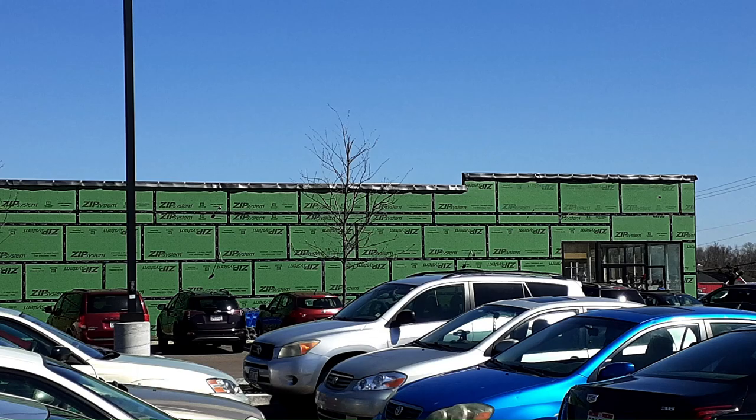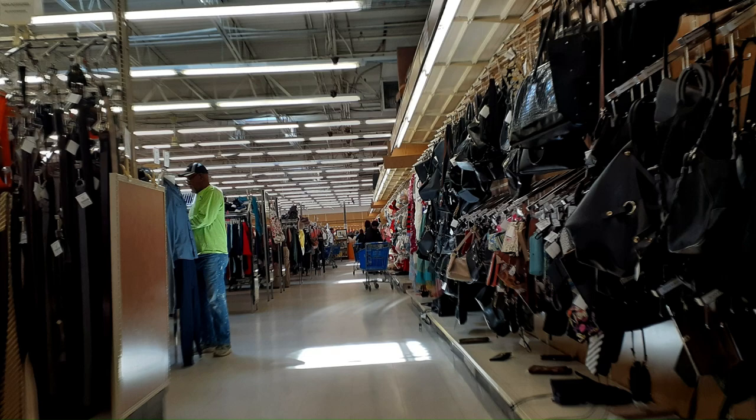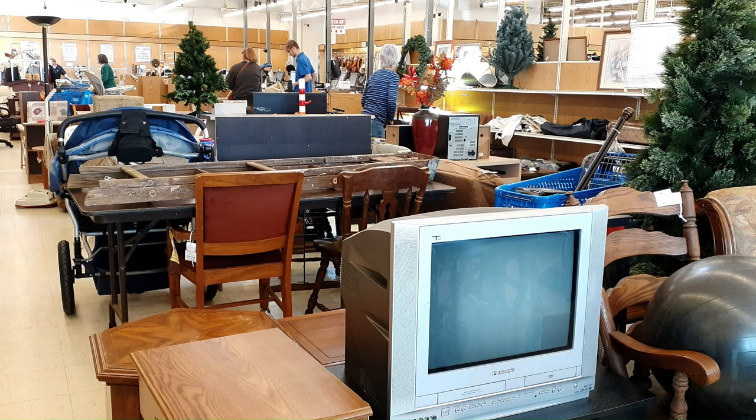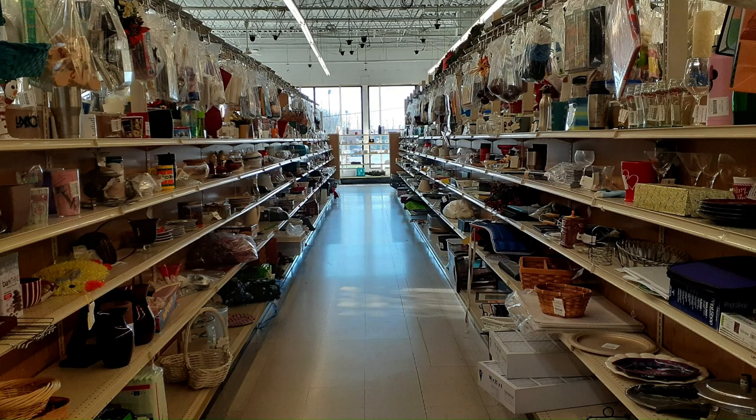This is Valley Thrift Store in Dayton, Ohio. They've got some good stuff and some decent prices — used to be a little bit better. It's a huge store and I took two trips there. I'm trying to control myself. Let's check out what I found.